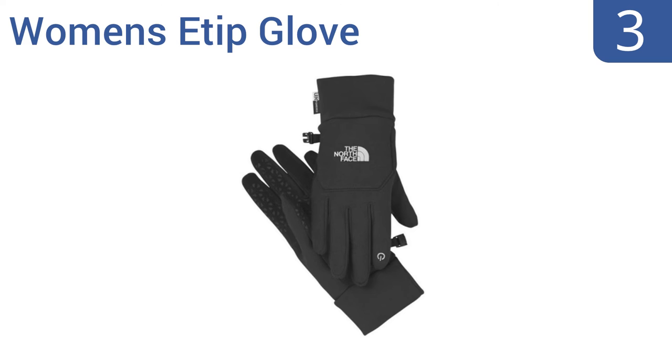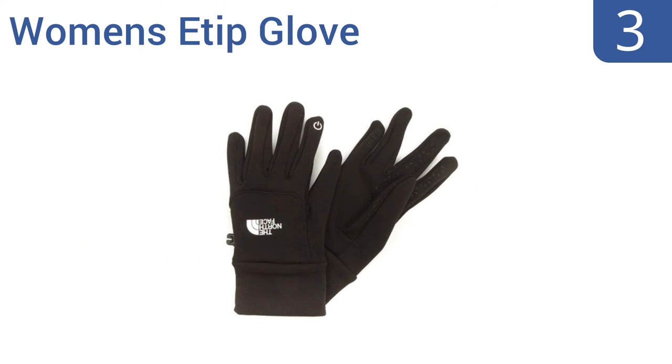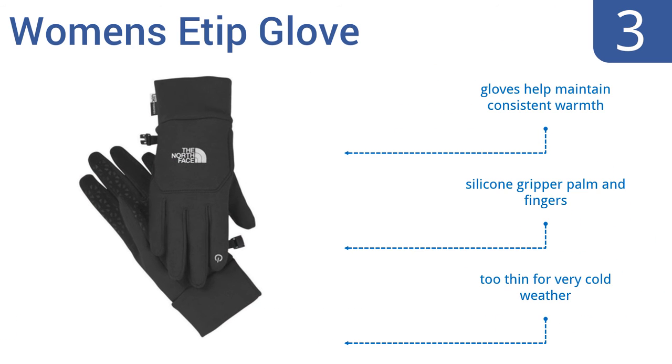Nearing the top of our list at number 3. The women's E-tip glove from trusted outdoor brand The North Face are suitable for skiing or snowboarding and texting, albeit not at the same time. The gloves are primarily made from a stretch-knit fleece but have E-tip fingers that allow for easy screen control. They help to maintain a consistent warmth and come with a silicone gripper on the palm and fingers. But they are too thin for very cold weather.